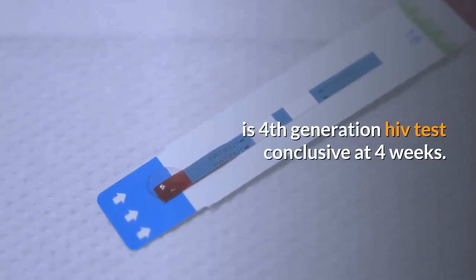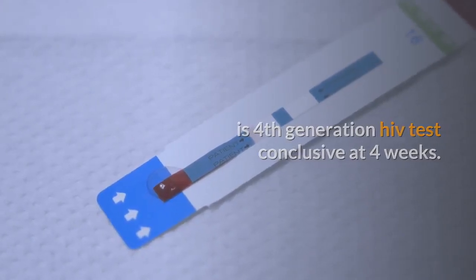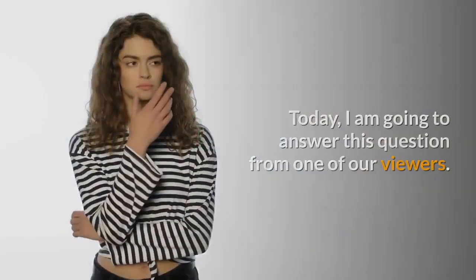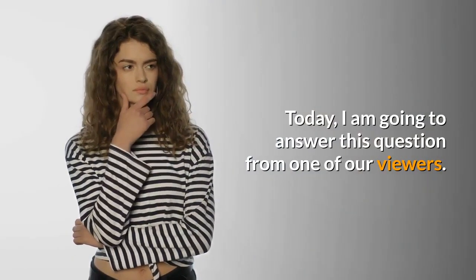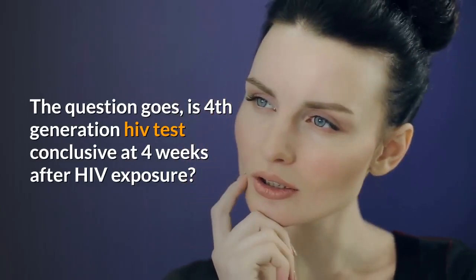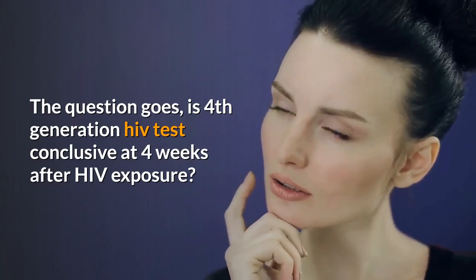Today, I am going to answer this question from one of our viewers: Is 4th generation HIV test conclusive at 4 weeks after HIV exposure?